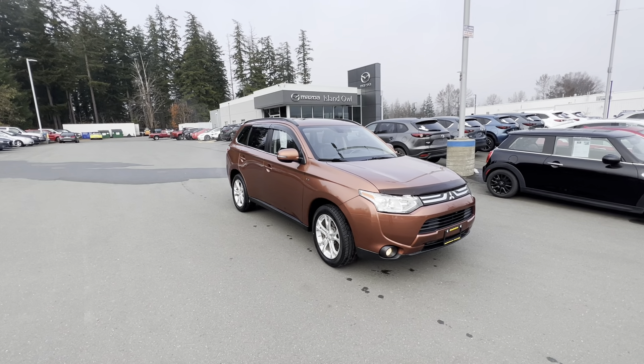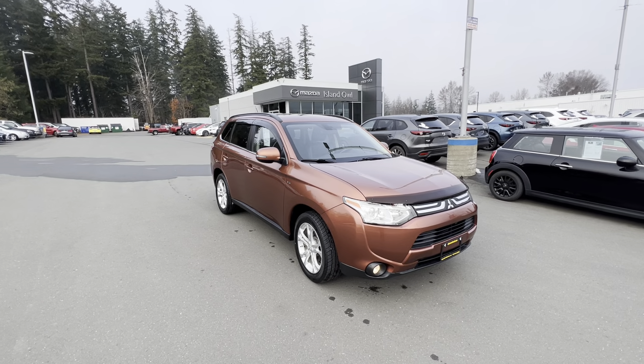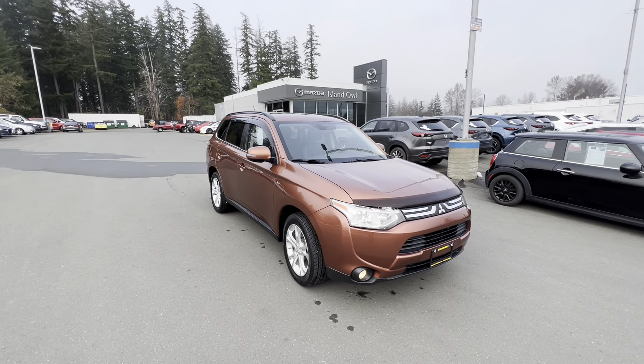Hello ladies and gentlemen, Brandon here at Island Owl Mazda. The chill is upon us, so we have some great vehicles here to help you get ready for the winter season.